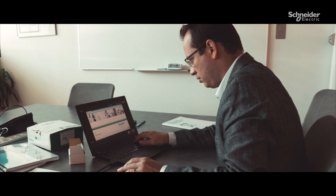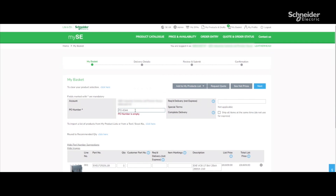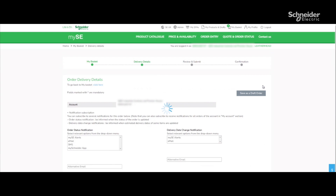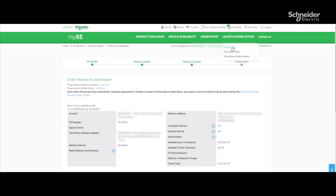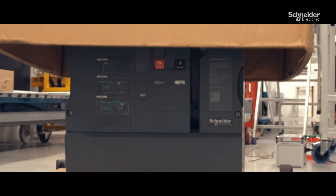Once reviewed by my customer, I can modify and order instantly. I rely on a very fast pace to keep my project on schedule. I'm kept informed about the delivery date, and I can track the order online at any time, with delivery of the package in just a few days.